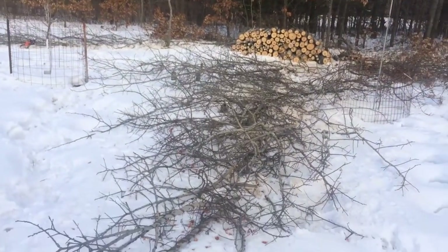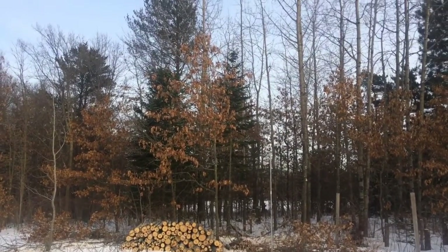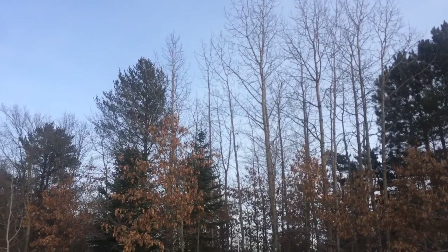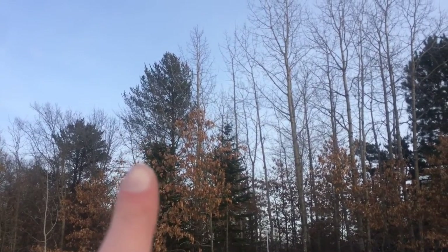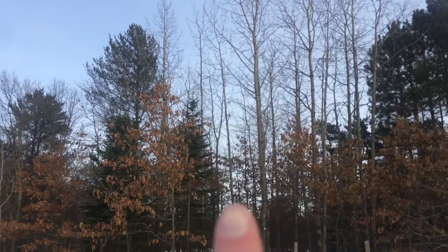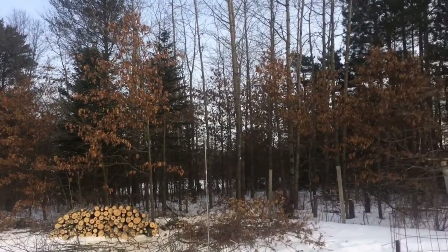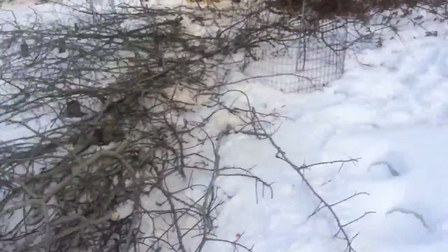Hey guys, back here in the orchard. I just wanted to show you the mess I caused here. I didn't gain that much light. There's a lot of trees right in this area - I took a couple of them from that post there over. Got pretty close to that McCune there.